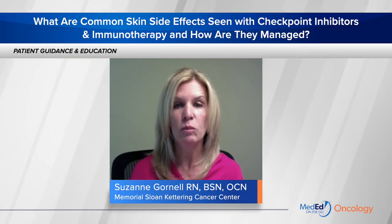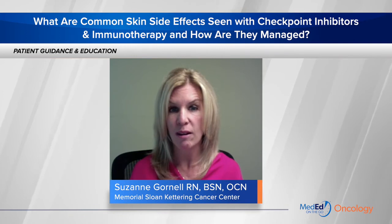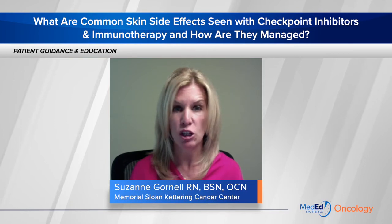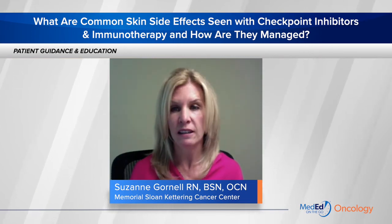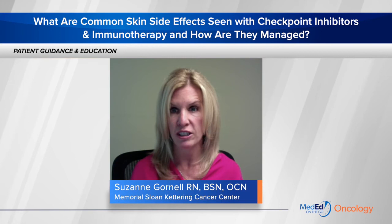Lichenoid dermatitis can be treated with topical steroids or anti-itch drugs. But when more severe, treatment may need to be held and oral steroids administered. People with severe reactions of this type will sometimes need to stop therapy and get phototherapy to the area. Most often patients are able to remain on therapy. These patients are seen with dermatologists, and they will biopsy it in order to diagnose it.